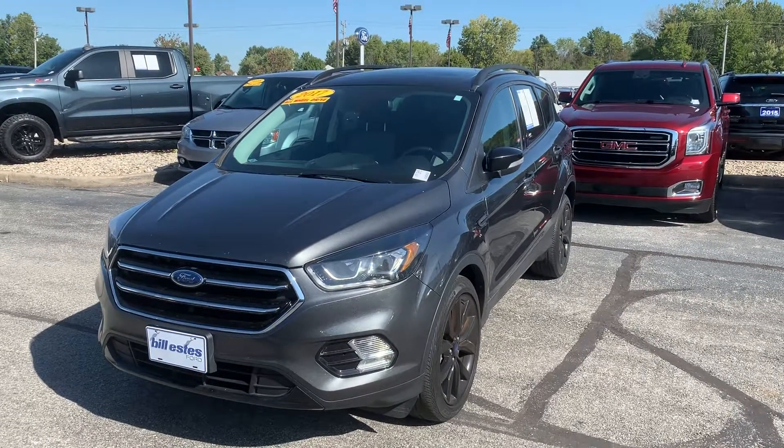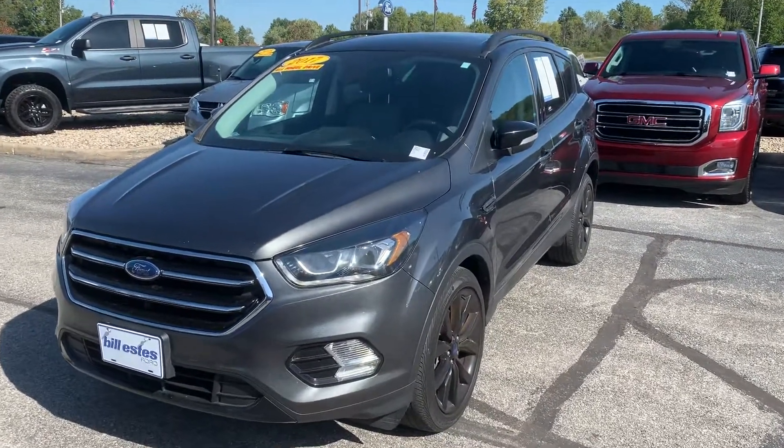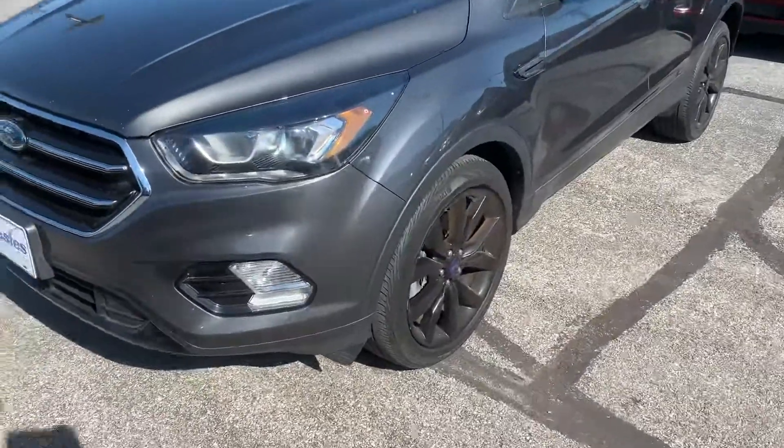This is Mike Clare with Bill Estes Ford in Brownsburg and this is the 2017 Ford Escape. A real quick walk around to show you some of the features of the vehicle.